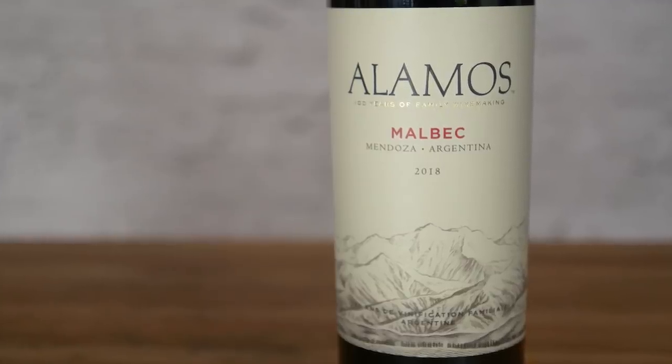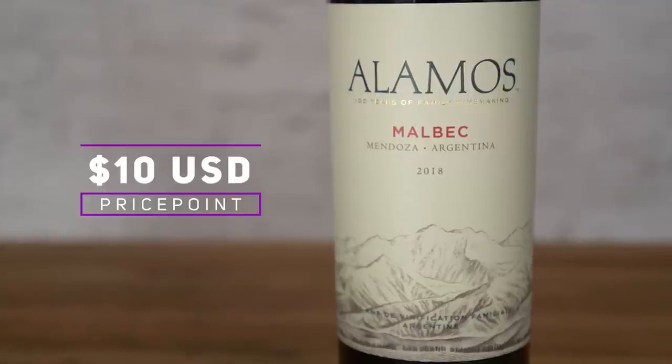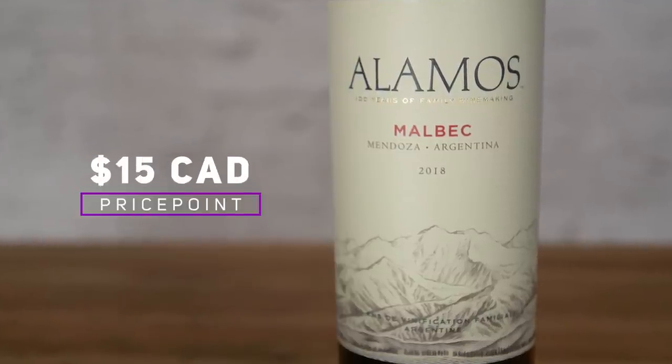And in many ways, the mountains are what makes Malbec so majestic — deep, dark and beautifully structured — which is why you see mountains right on many of the labels, including this one. And this wine offers great value at about $10 in the US and about $15 in Canada.